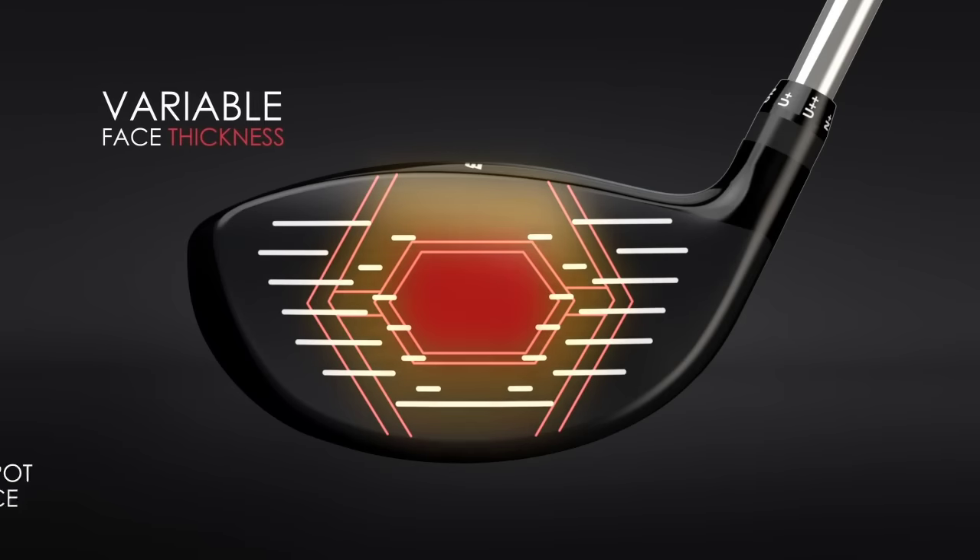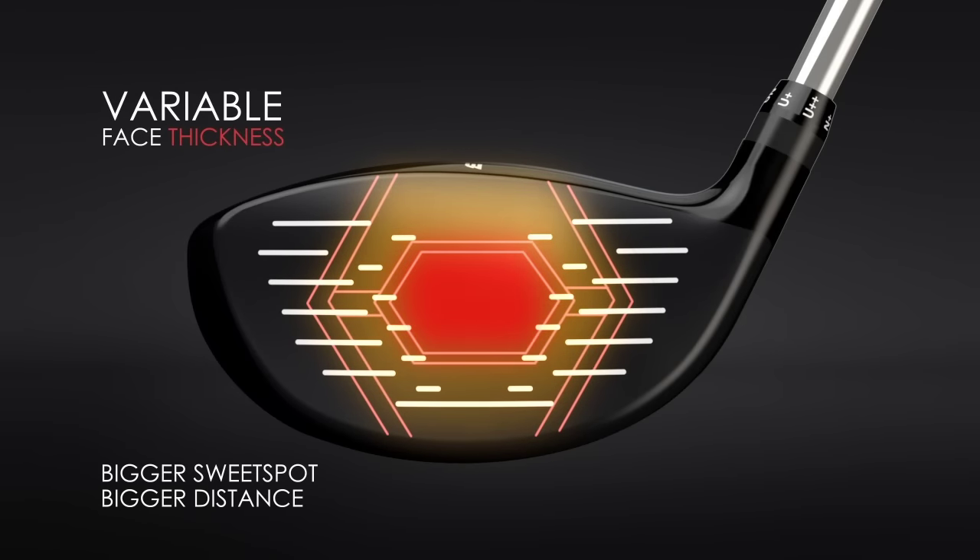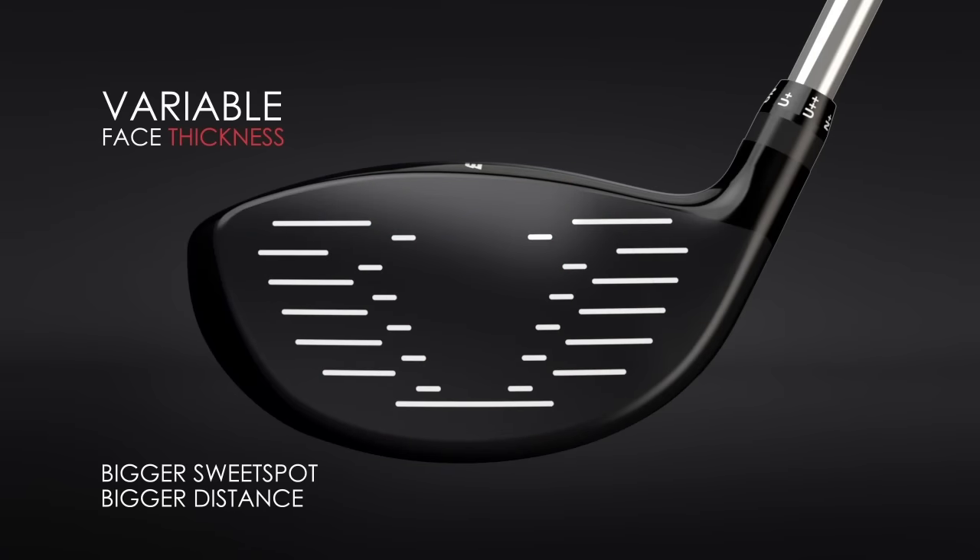You will love the feel and versatility from first impact. The new VFT Face further expands the sweet spot for dramatic distance increases all over the face.